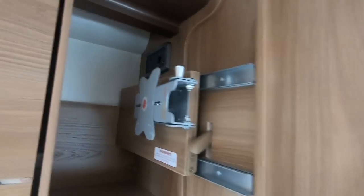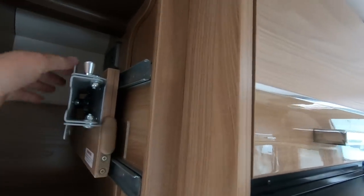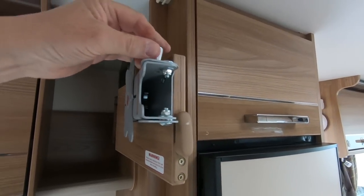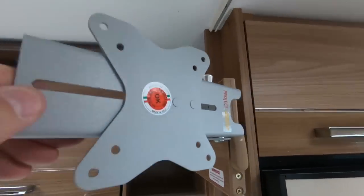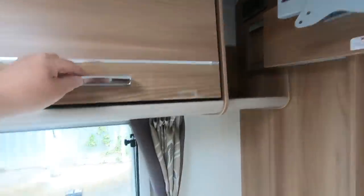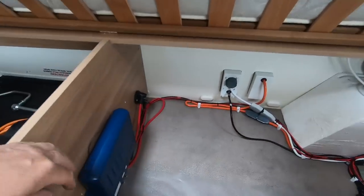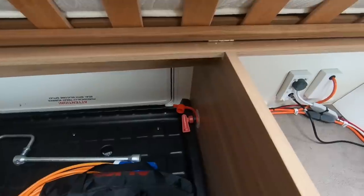There are telly brackets and telly plugs so you can pull the TV out and turn it around — you can have it facing the lounge or facing the bedroom. There are more lockers under the bed with masses of storage space. This blue unit is the controller for the motor mover, and the on/off switch for the motor movers is there too.